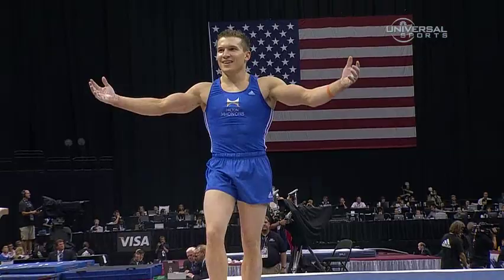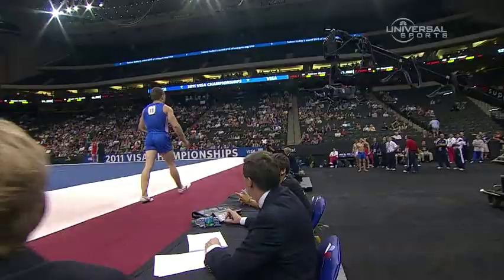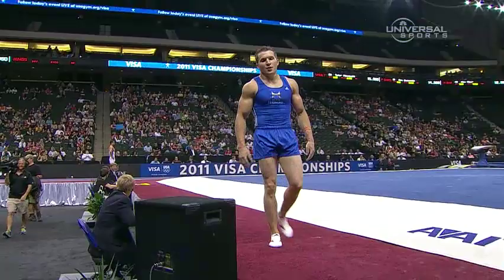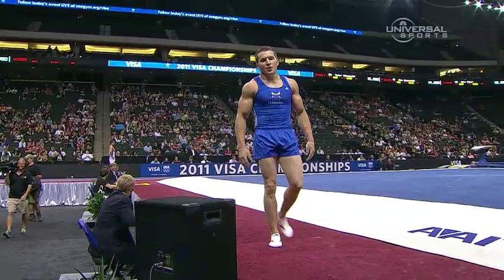It's like that fall never happened. He's pointing at me because he has a pass that he never sticks, and I give him a hard time about it all the time. It's one of his easiest passes in his routine. And that's the first time I've ever seen Jonathan Horton do it. That's sick, man.